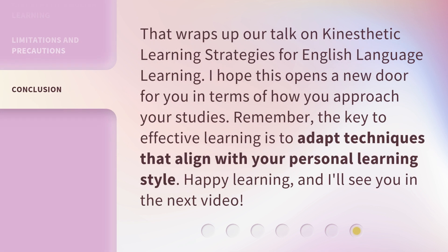That wraps up our talk on kinesthetic learning strategies for English language learning. I hope this opens a new door for you in terms of how you approach your studies. Remember, the key to effective learning is to adapt techniques that align with your personal learning style. Happy learning, and I'll see you in the next video.